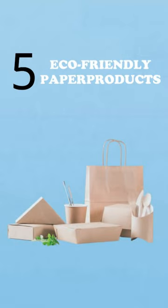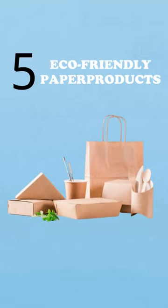Number five: eco-friendly paper products. Produce recycled notebooks, biodegradable packaging, or seed paper.